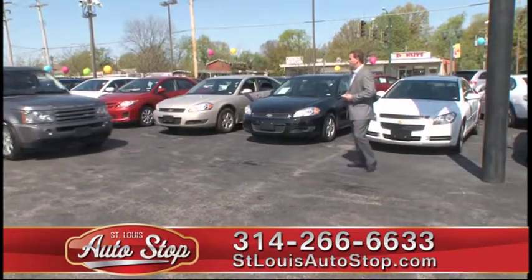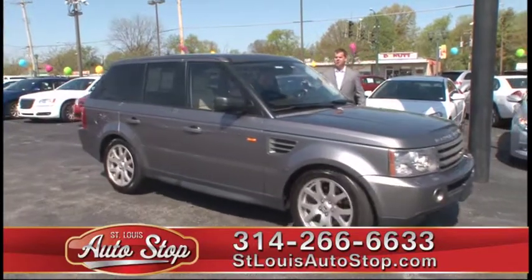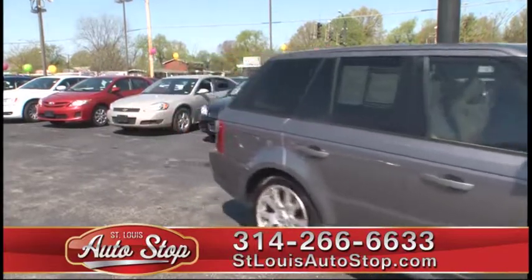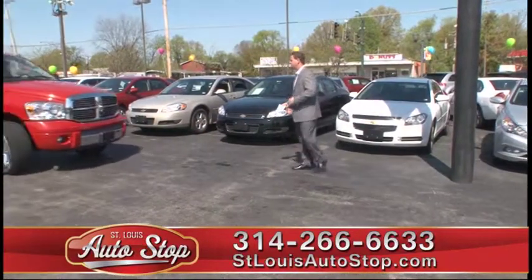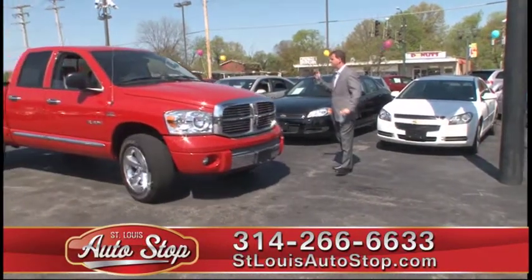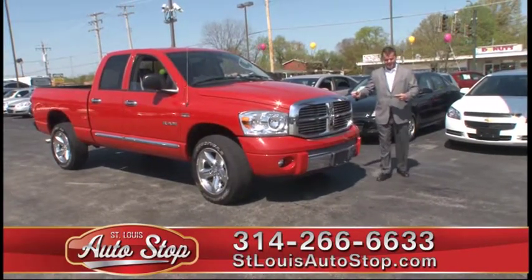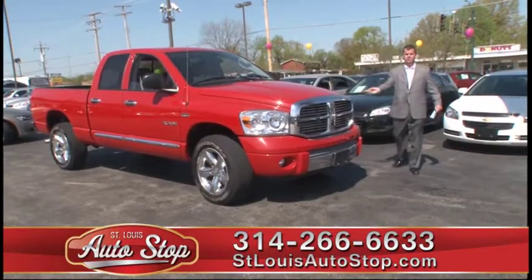2007 Range Rover Sport — navigation, leather, power moonroof, ready to go, fully serviced, fully inspected. If you're looking for pickup trucks, here's an '08 Dodge Ram Super Crew — four doors, Hemi motor, leather, power moonroof, 2008 with 20,000 original miles.